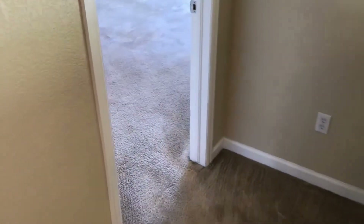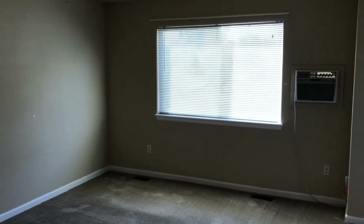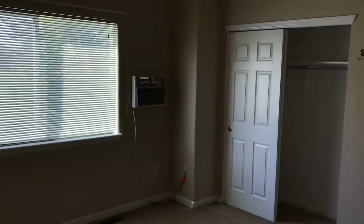On this side we have the washer and dryer hookups. There are nice closet doors for additional linen storage. This will be our master bedroom — again, just great overall space with a newer AC unit in this room as well. You've got his and her closets.